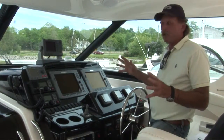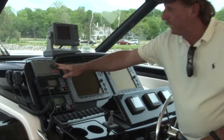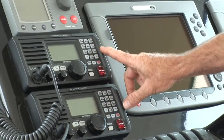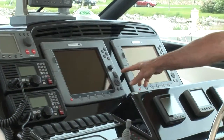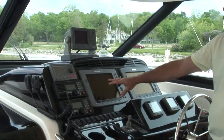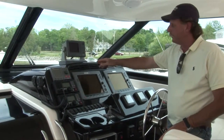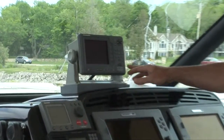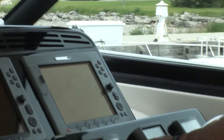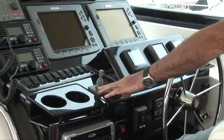This boat has a very complete electronics array starting with the Raymarine Autopilot. We have twin ICOM radios for redundancy and twin Raymarine E120 displays, so you can do chart on one and radar on the other, or fish finding — whatever you want. For redundancy, there's also a Furuno GPS chart plotter up on the dash. You have your Cummins engine displays and the Side-Power bow thruster controls right here as well.